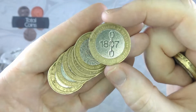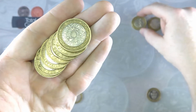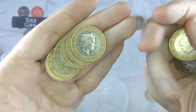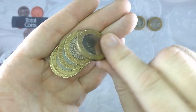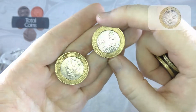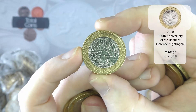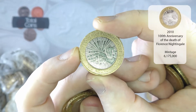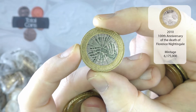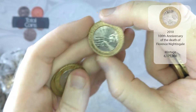We've got another Abolition of the Slave Trade, and a Florence Nightingale — another common one, not one of my favourite two pounds I have to add, but it's a bit slim pickings today so it's nice to find something different.